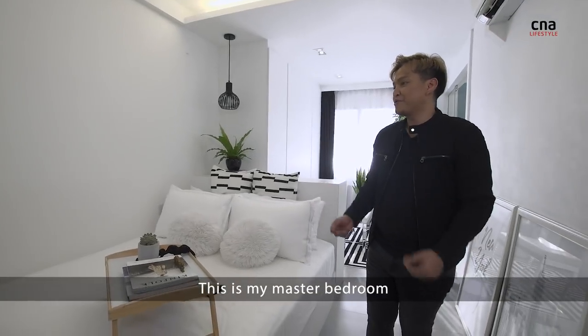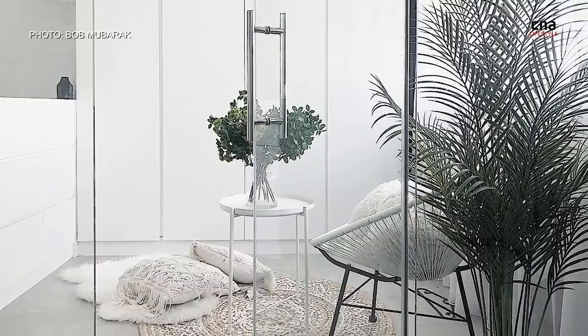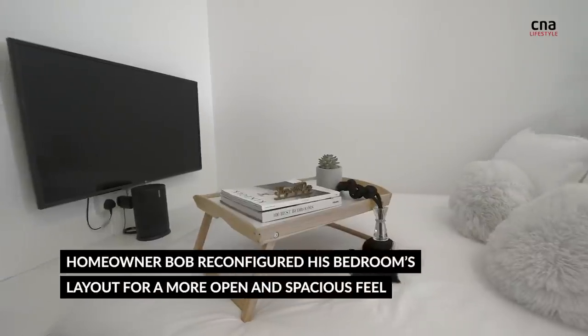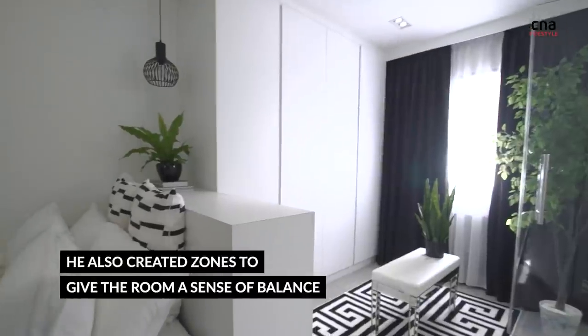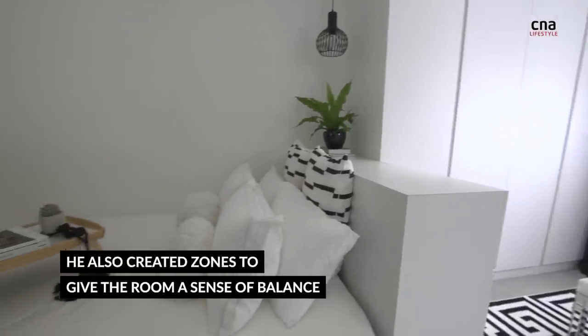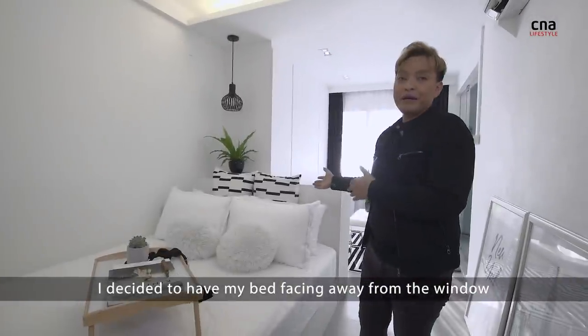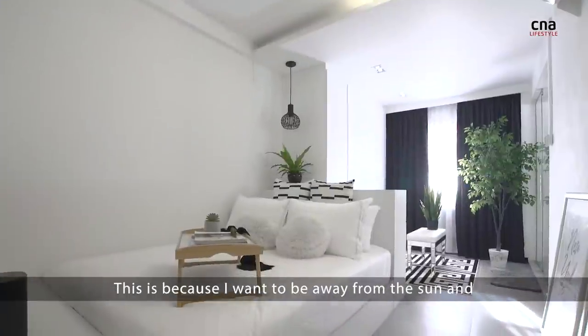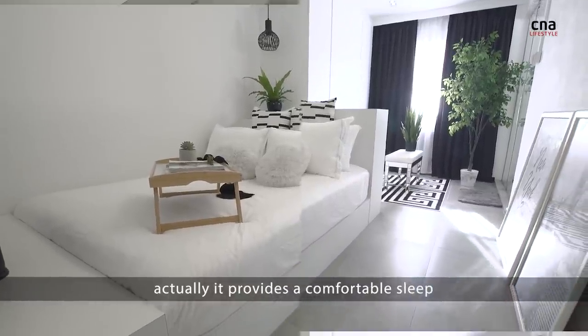This is my master bedroom. I have decided to do away with the typical bedroom layout. I decided to have my bed facing away from the window, because I want to be away from the sun and actually provide a more comfortable sleep.